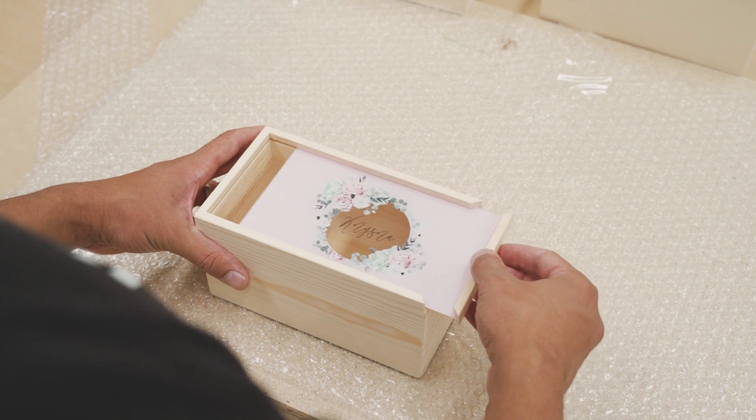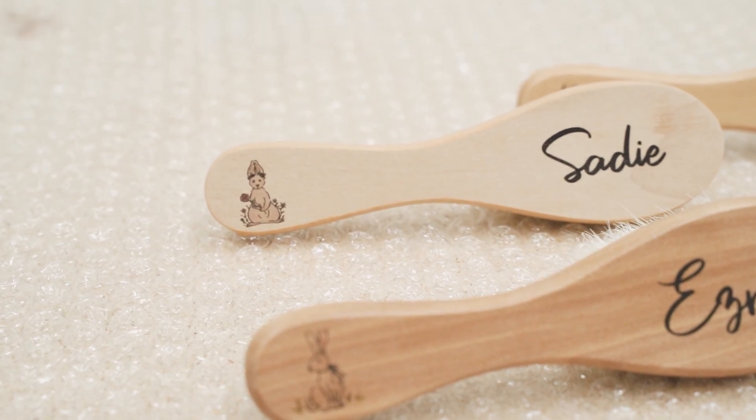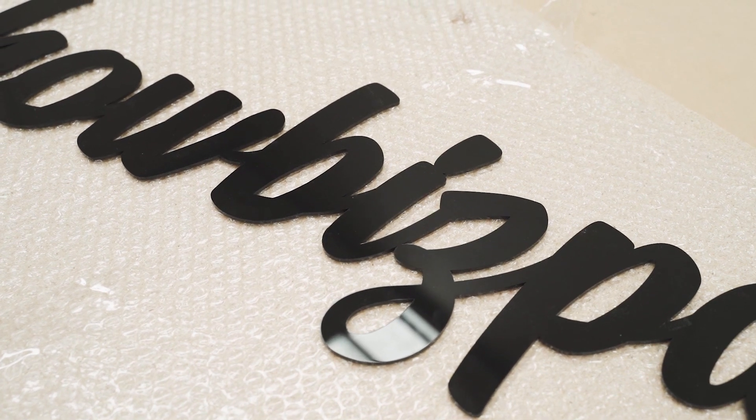The main reason we got the laser was because of name plaques. That was one of our biggest selling points and still is. However, we do a lot of custom work with them — we've created wall decals, we've done a lot of signage for businesses. Our product range expanded well beyond the name plaques, which is what we originally wanted the laser for.